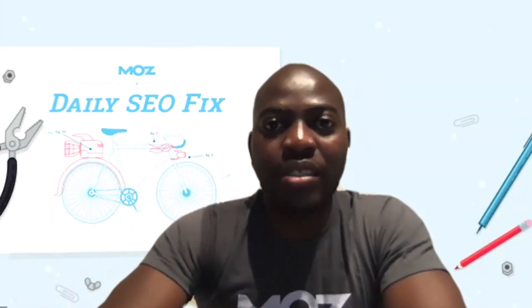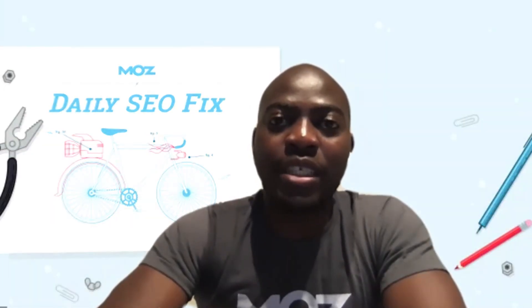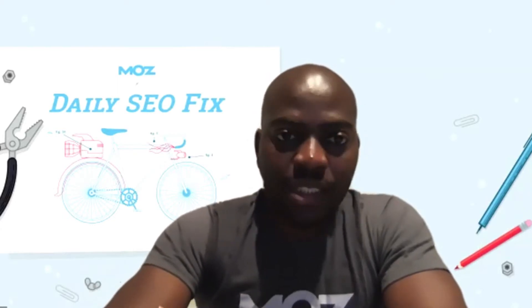Hi, I'm Olive from the onboarding team at Moz. Today I'm going to show you a daily fix you can use for your on-page SEO. Let's get started.